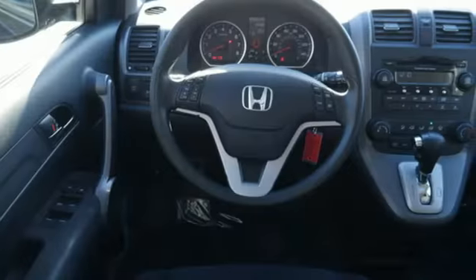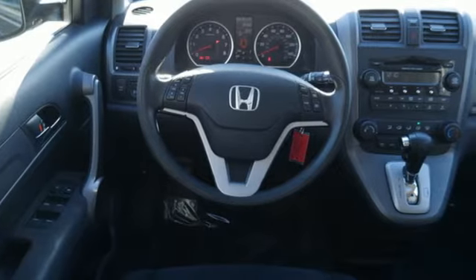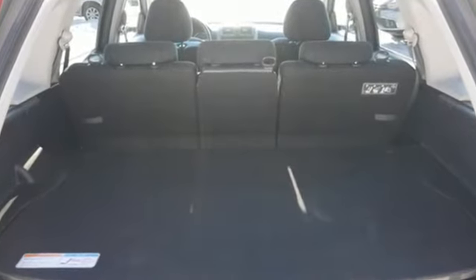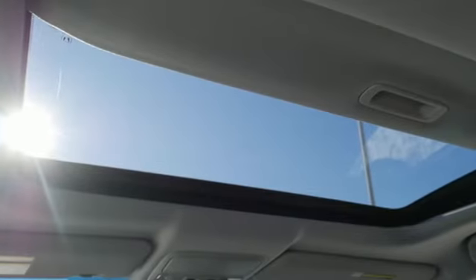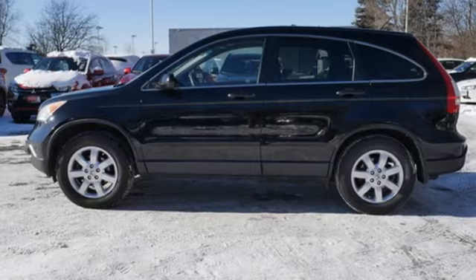Consumer Guide explains it's not the most powerful compact SUV, but the CR-V excels for its just-right blend of comfort, refinement, and cargo versatility. Honda has a world-renowned reputation for reliability.